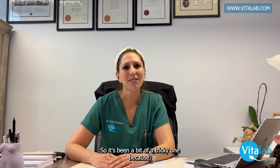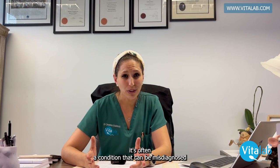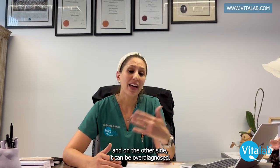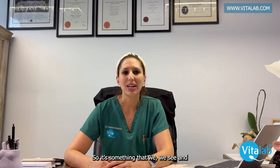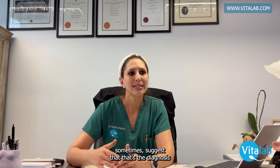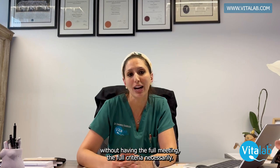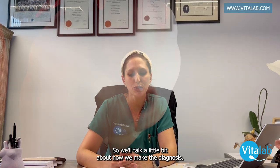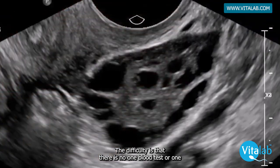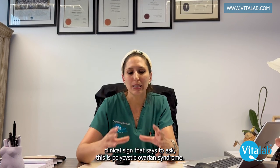It's a bit of a tricky one because it's often a condition that can be misdiagnosed, as there are many conditions that present in a similar way. On the other side, it can be overdiagnosed. After chatting to patients, we sometimes suggest that's the diagnosis without it meeting the full criteria necessarily. So we'll talk a little bit about how we make the diagnosis.